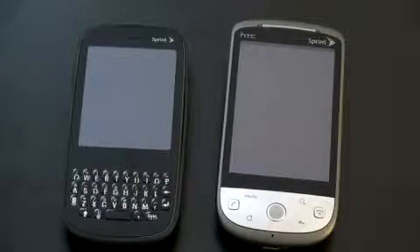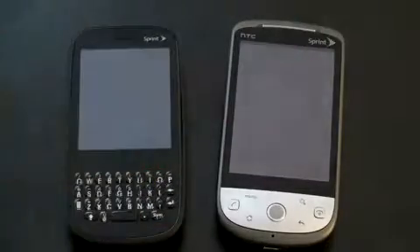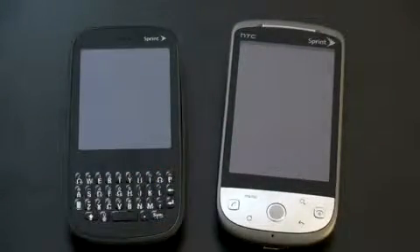Hey guys, John Rettinger from Technobuffalo here. Smartphones are all the rage this holiday season and Sprint has two of the arguably hottest ones available right now: the Palm Pixie and the HTC Hero. So we'll do a little head-to-head action and go through a few categories that I think are the most important.